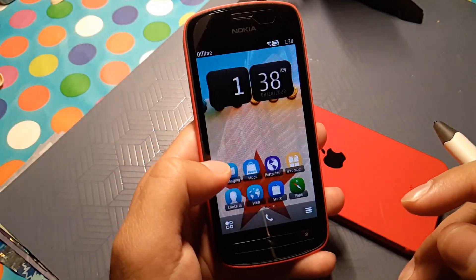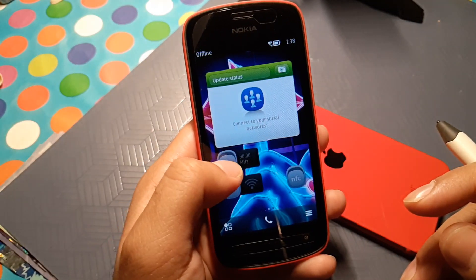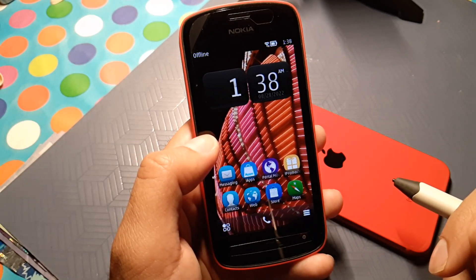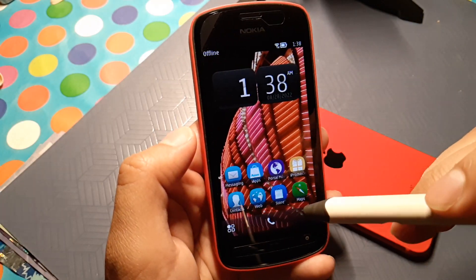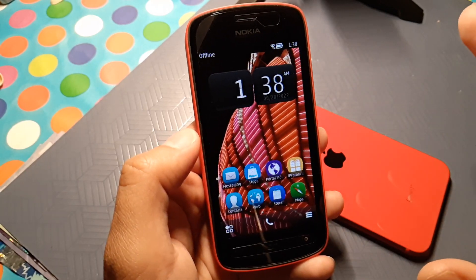Coming back to point number two: why I think this phone is awesome is because it has Symbian. You can see it has a capacitive screen, not the resistive screen from other Nokias, and it's just beautiful. Swiping through is fluid like an iPhone. Again, you have to remember it's the iPhone that destroyed Nokia, or it was one of the reasons.